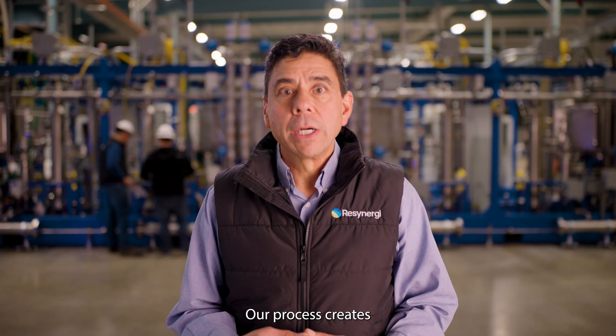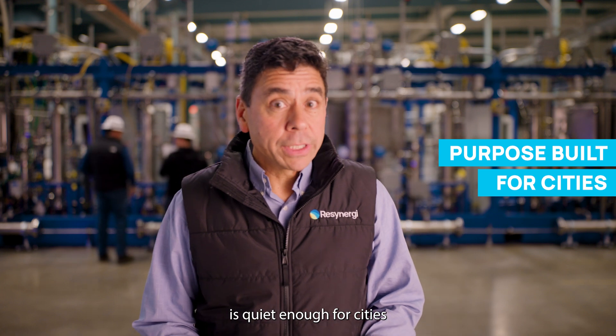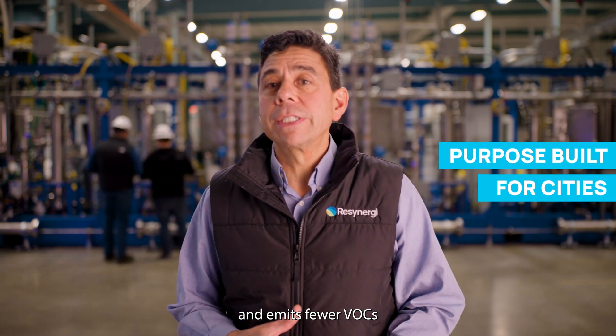We're not just about recycling plastic. We're about building better communities. Our process creates good manufacturing jobs, is quiet enough for cities, and emits fewer VOCs than a passenger car.